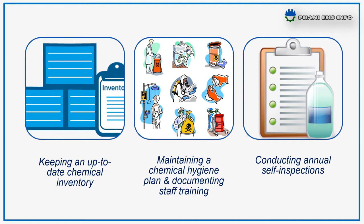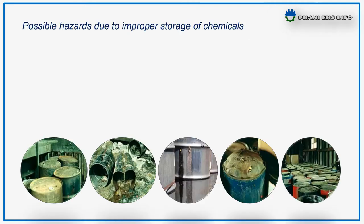Before talking about safe storage, let us see some possible hazards due to improper storage of chemicals. First, mechanical damage of containers or shelves due to overloading of shelves, uneven or sloped floors in the storage room, and tilting or tripping of stored goods.